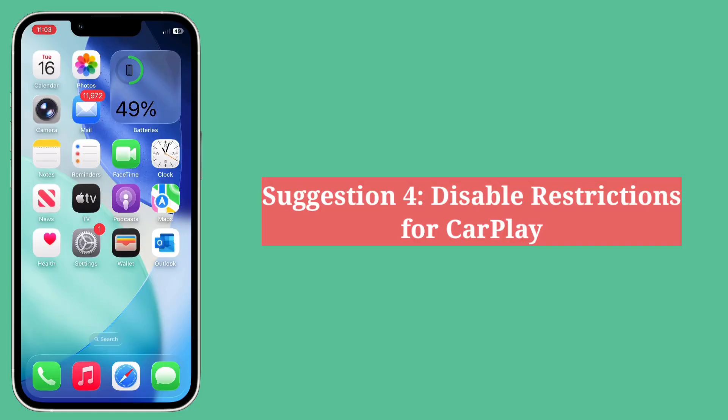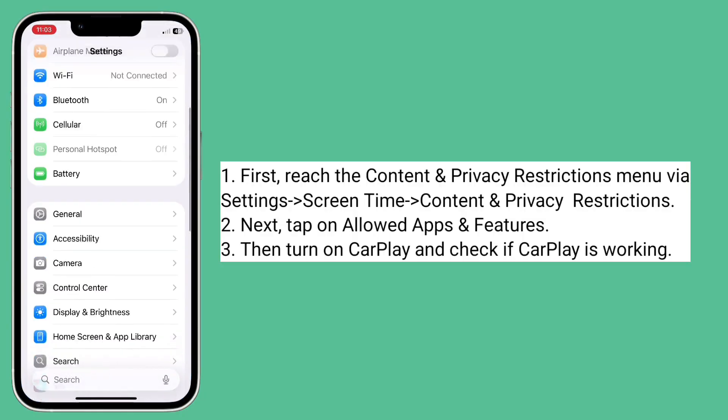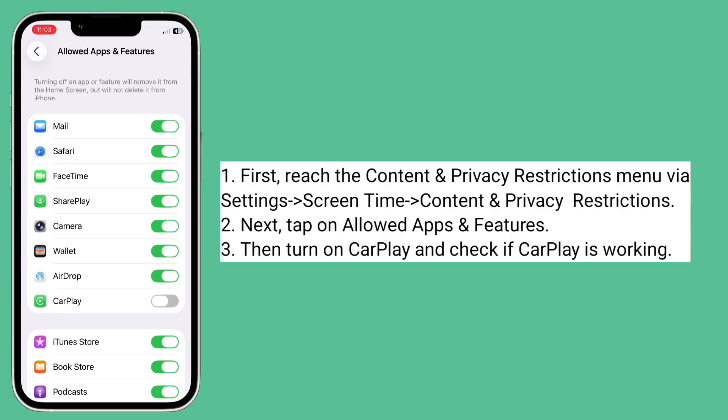Fourth suggestion is disable restrictions for CarPlay. First reach the Content and Privacy Restrictions menu. Next, tap on Allowed Apps and Features, then turn on CarPlay and check if CarPlay is working.